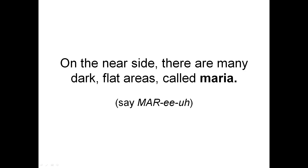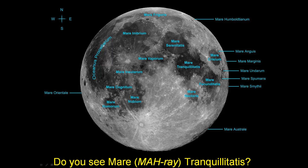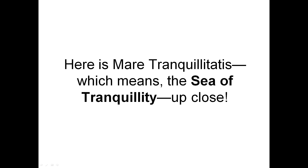On the near side, there are many dark flat areas called maria. Do you see Mare Tranquilitatis? Here it is. Here is Mare Tranquilitatis, which means the Sea of Tranquility or peacefulness, up close.